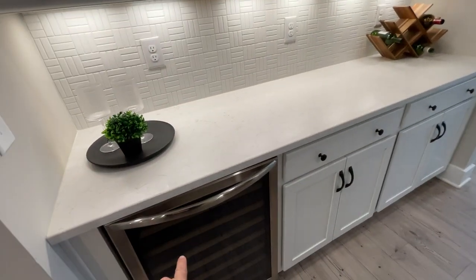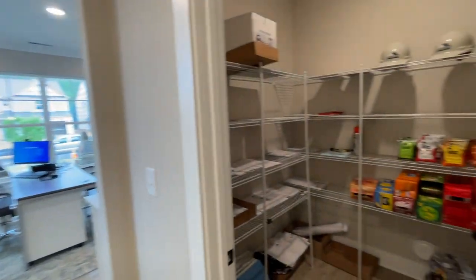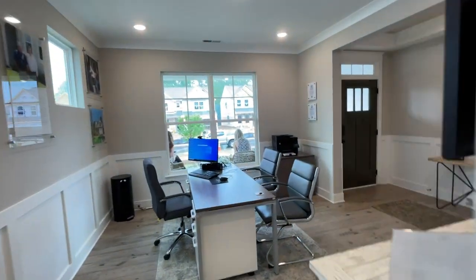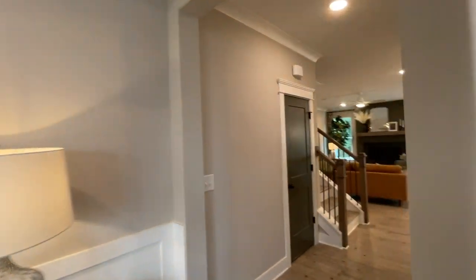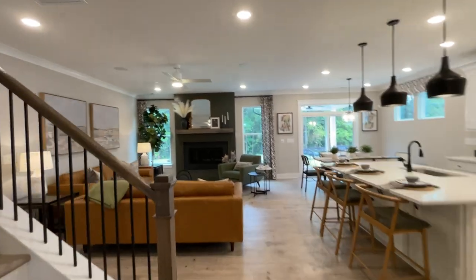Butler's pantry — they upgraded to have a cute little wine fridge and under-cabinet lights. Big walk-in pantry; we're using it for storage right now. When you come into one of our sales centers, you'll have these new touchscreens to give you interactive floor plans, site maps, and a lot more information about the company, community, and area.